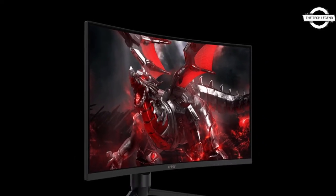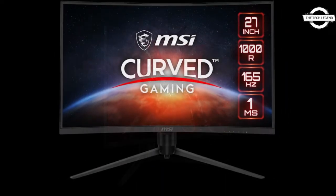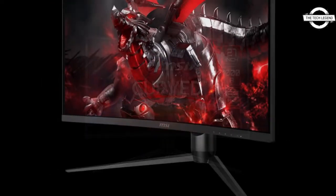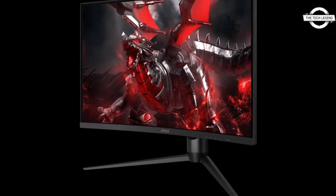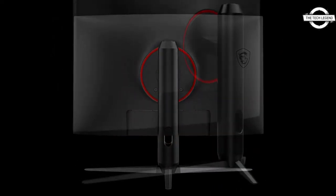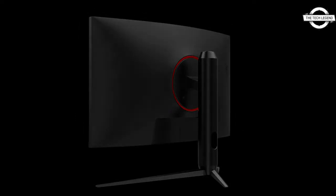Hello friends, welcome to the TechLizent channel. Today I will talk about the MSI Optics G271CQP 27-inch WQHD Gaming LCD. MSI announced the launch of a new domestic distribution channel for this 27-inch WQHD Gaming Liquid Crystal Display, the Optics G271CQP.